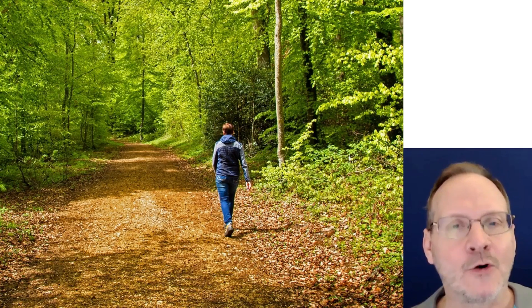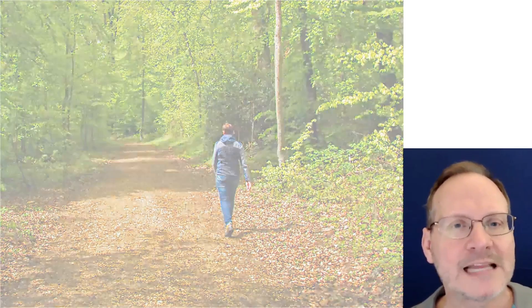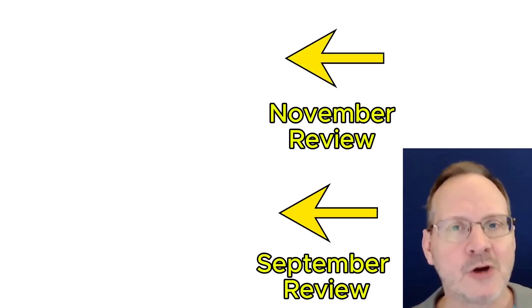I will leave a link for the article below. And that's the October 2025 Air Purifier Month in Review. If you want to see last month's month in review for September, please click here. And if I make a month in review for November, it will appear in this box over here — but I will make no promises. Thank you and have a great day.